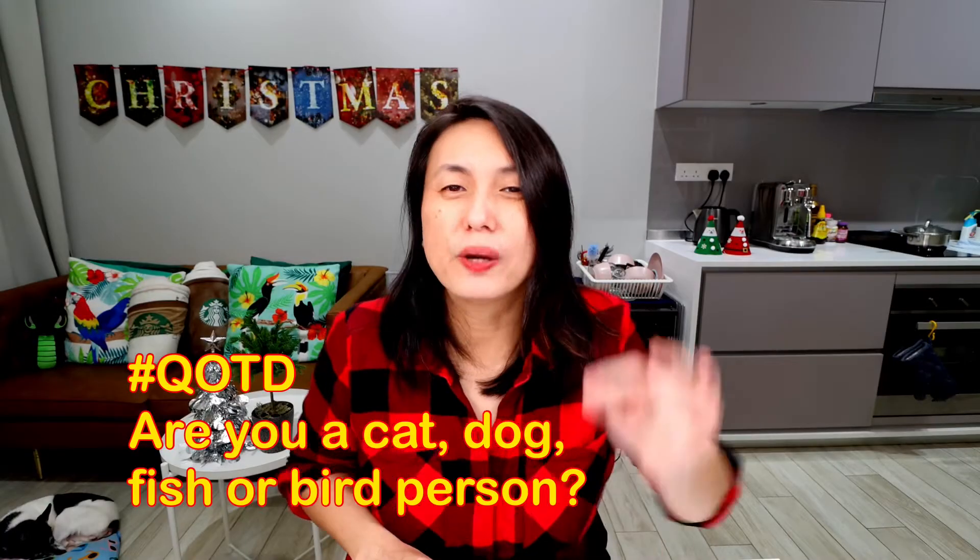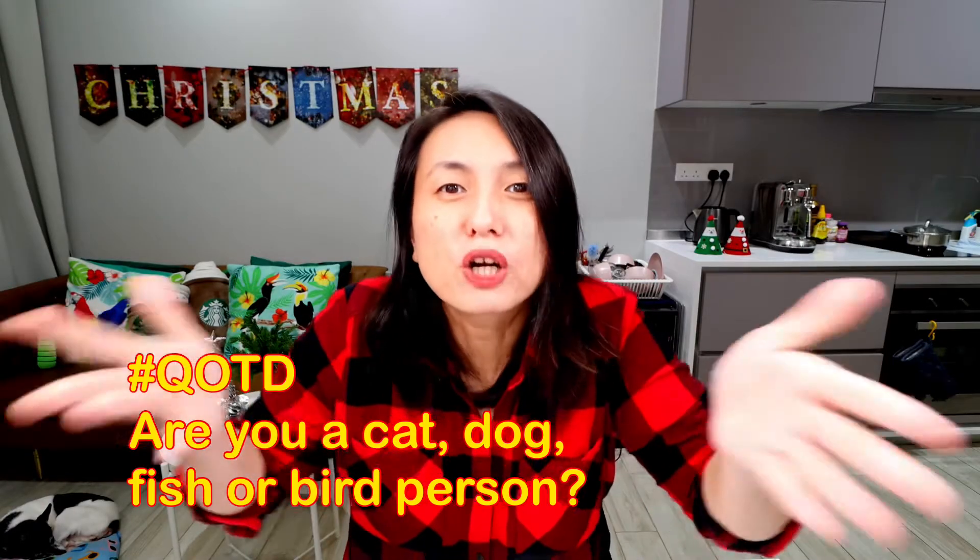Question of the day! Are you a cat, dog, fish or bird person? Let me know in the comments! I'm definitely a dog and bird and reptile and amphibian person. Some of my favourites are frogs and chameleons. Salamanders too! And I love parrots! My favourite dog breeds are red carriers and Italian greyhounds!